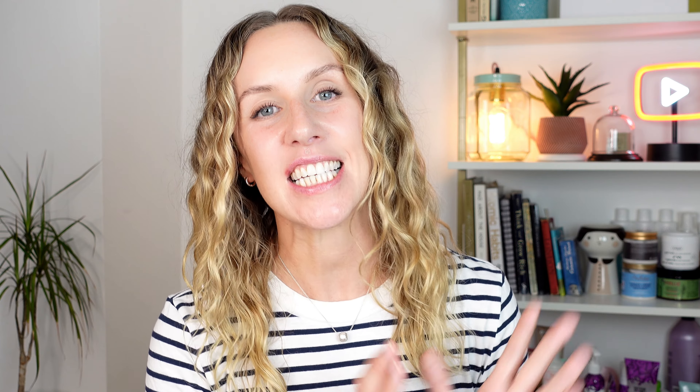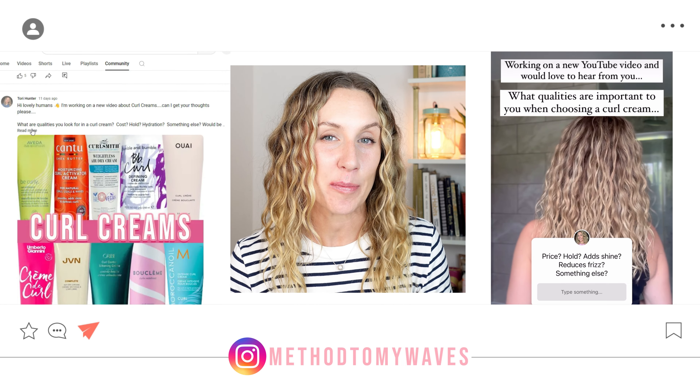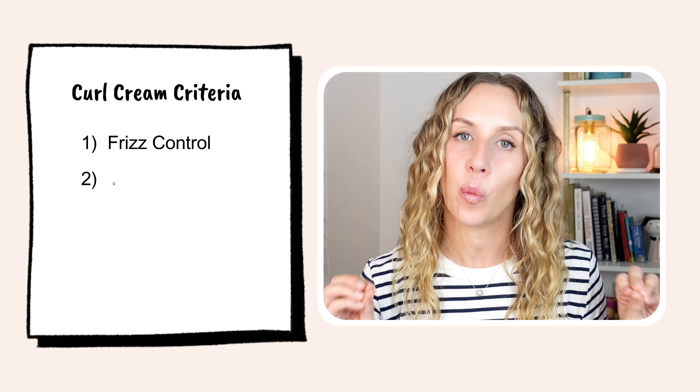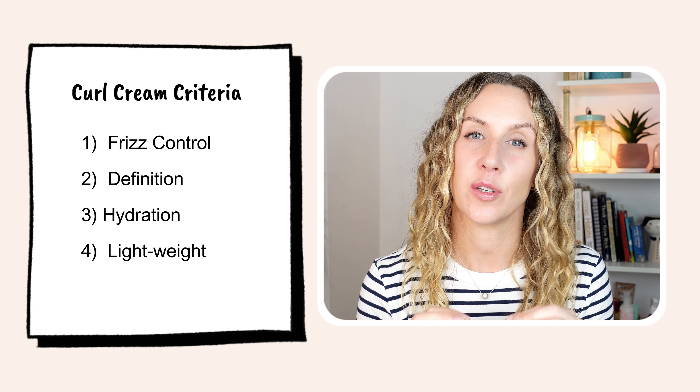I have got notes so bear with me while I'm looking off to the side today. The test criteria — you helped me design this. I put a post out on the YouTube community tab and also on Instagram. Thank you to every single person that replied, because that really helped me work out what people look for in curl creams. The four criteria that kept coming up were: number one, frizz control; number two, wave or curl definition; number three, hydration; and number four, a lightweight product — something that wasn't going to weigh down your waves and curls.